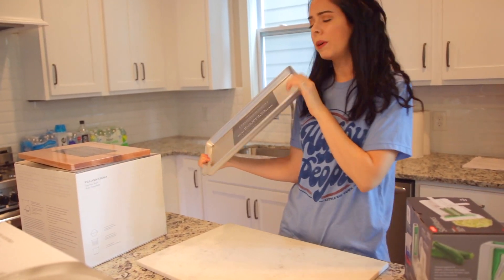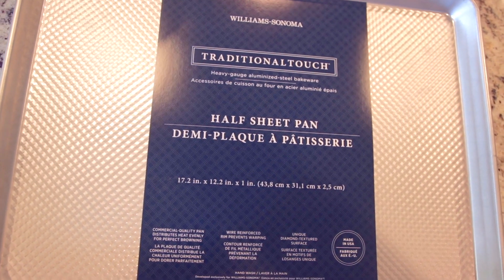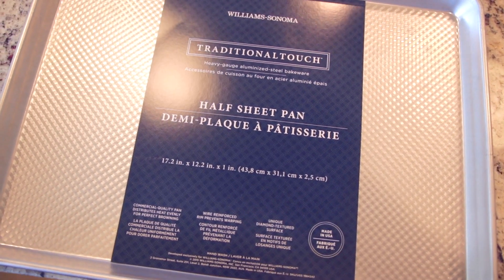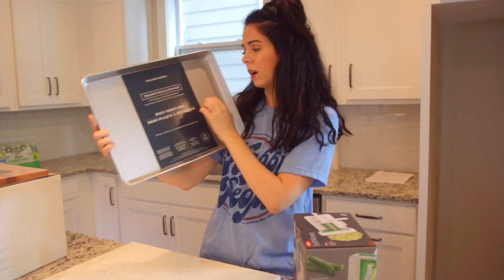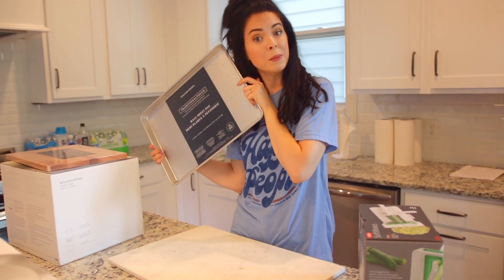Next we got a new pan — nothing too exciting here, although I think this is the heaviest cookie sheet I've ever held in my life. It's the Williams-Sonoma Traditional Touch brand, heavy gauge aluminized steel bakeware — it's a half sheet pan. It looks like a regular pan but it is definitely heavy duty.